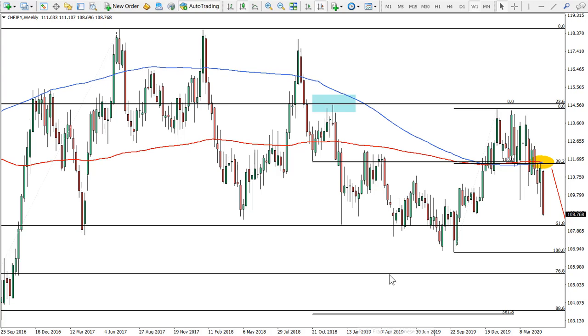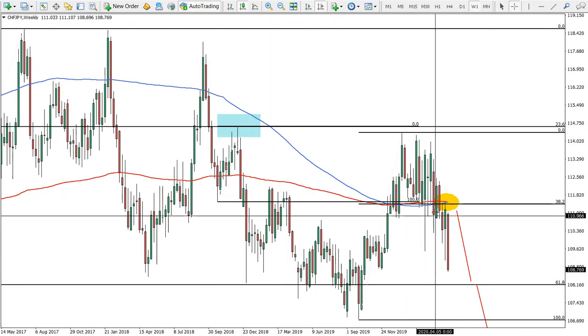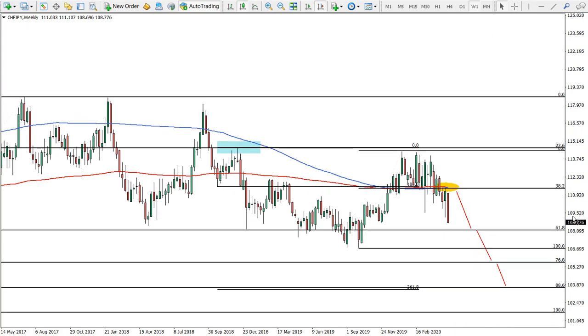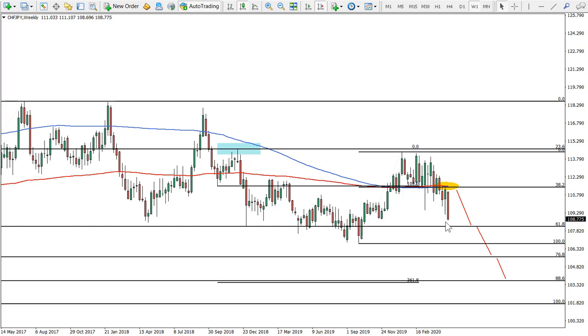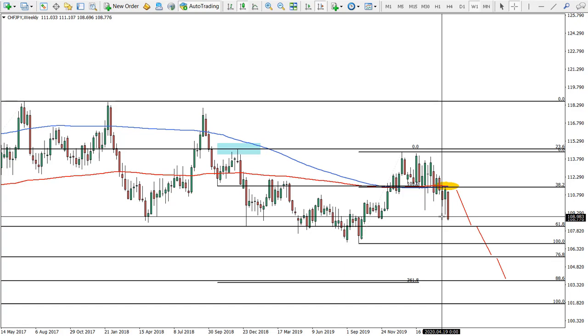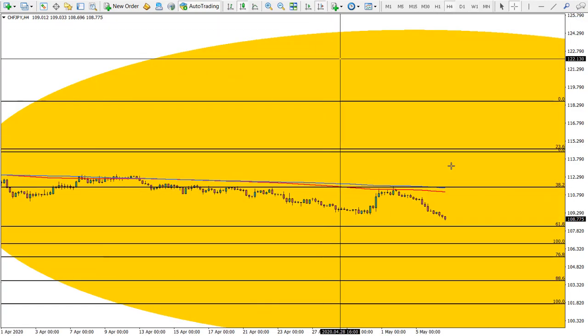Swiss Franc Japanese Yen — another Japanese Yen currency pair. You can see it's actually starting to move down. This is a weekly chart — you can see how strong the weekly candle was, and it's working out pretty well as we can see.